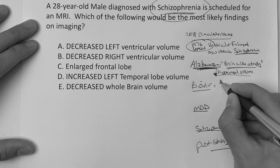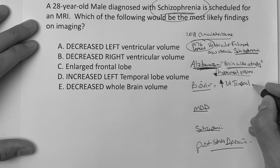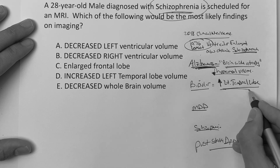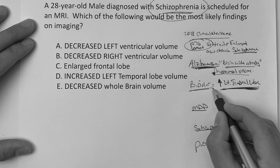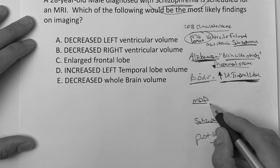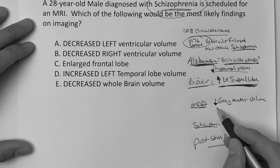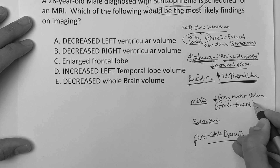With bipolar, one of the biggest findings is increased left temporal lobe volume. There are other areas like the cingulate, but for exam purposes we need to stay at a reasonable level. So for bipolar: increased left temporal lobe. For major depressive disorder, there is a decrease in gray matter volume — more specifically in the frontotemporal lobe.